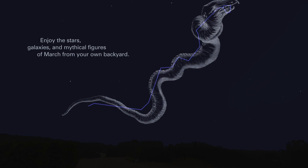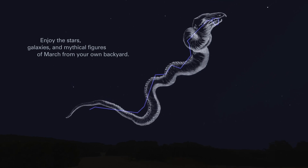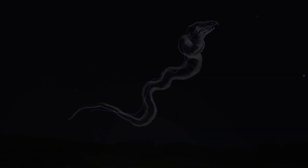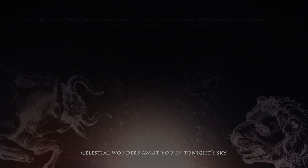Enjoy the stars, galaxies, and mythical figures of March from your own backyard. Celestial wonders await you in tonight's sky.